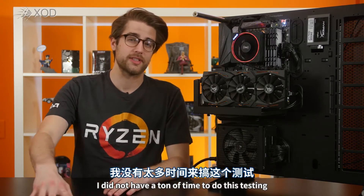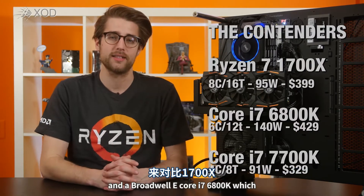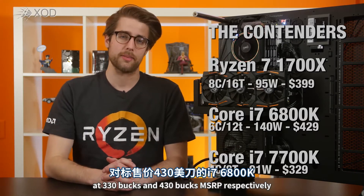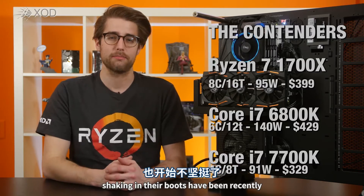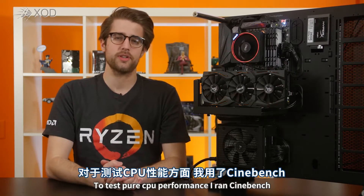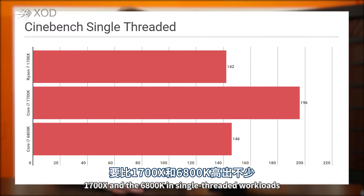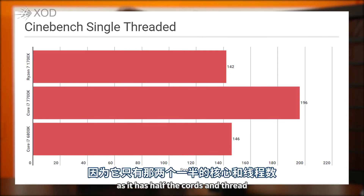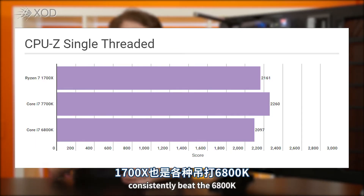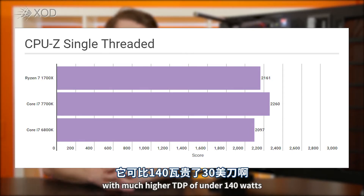I'm going to be straight up with you guys — I did not have a ton of time to do this testing, so I only ran this 1700X against a Kaby Lake Core i7-7700K and a Broadwell-E Core i7-6800K, which are the 1700X's closest competitors in terms of price at $330 and $430 MSRP respectively. Although Intel appears to have been shaking in their boots a bit recently and some places have dropped prices for those parts. To test pure CPU performance, I ran Cinebench, CPU-Z, and our Handbrake 4K encoding test. As expected, the 7700K did outperform both the 1700X and the 6800K in single-threaded workloads, as it has half the cores and threads with a boost clock of 4.5 GHz. However, in those single-threaded tests, the 1700X consistently beat the 6800K — a part with 6 cores and 12 threads — but that's $30 more expensive and with a much higher TDP of 140 watts.